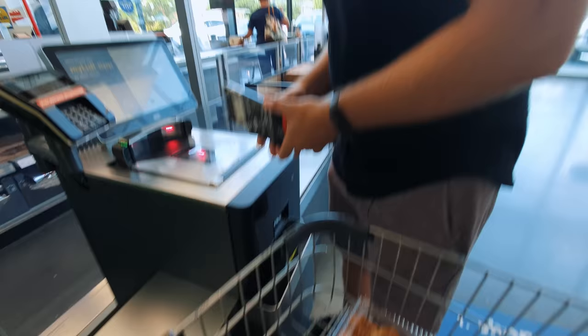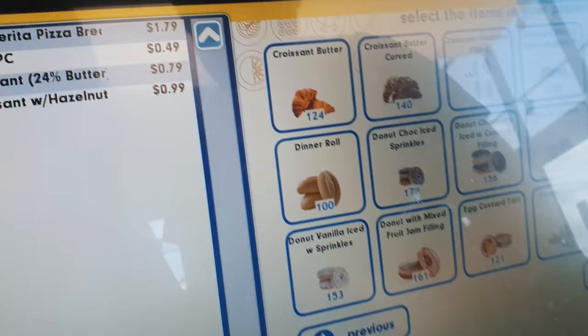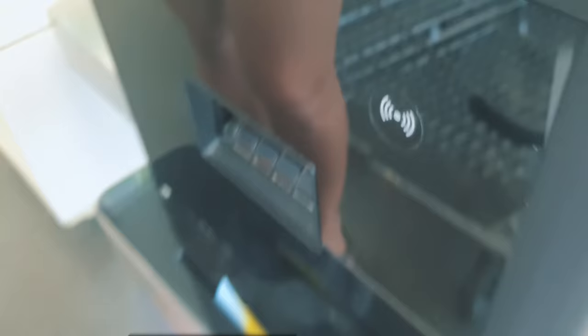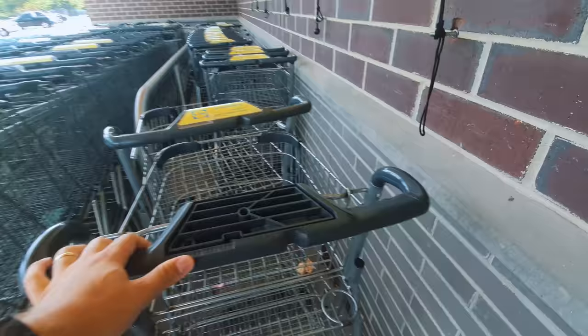Let's see if there's a self-checkout. I totally love these self-checkouts — every US supermarket seems to have them and I think we should totally adopt them in Germany. One less human interaction. Wundervoll! No coins in the carts either.